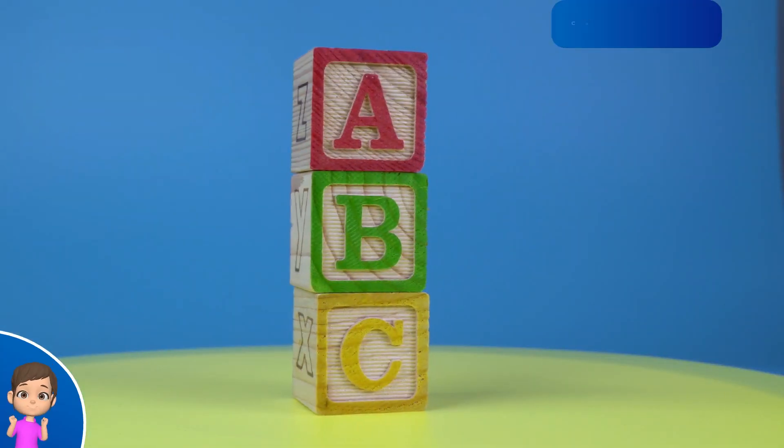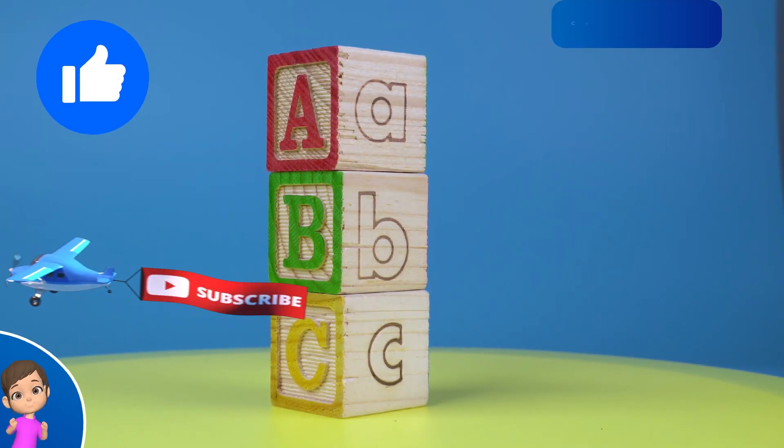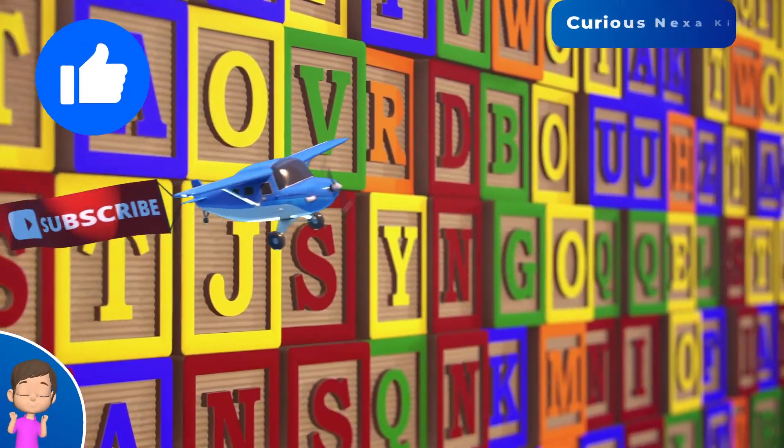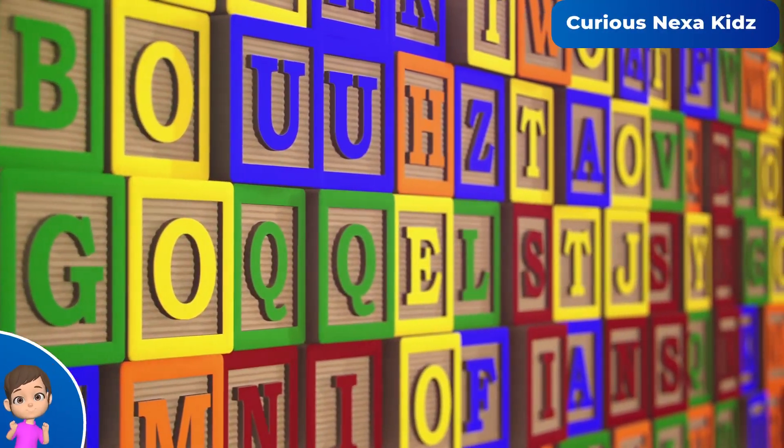learn and play, phonics fun every day. Alphabet from A to Z, sing each letter, sing with me. Phonics sounds are fun and clear, learning letters give a cheer.